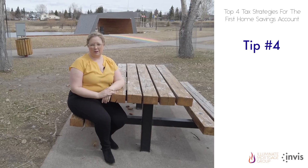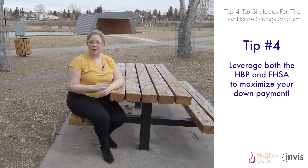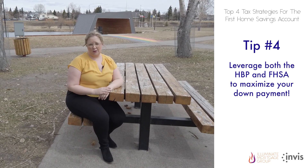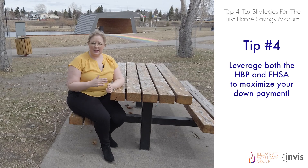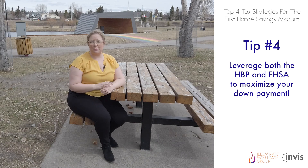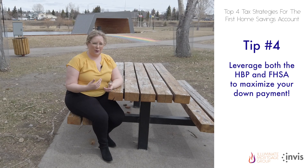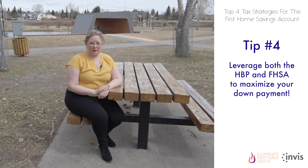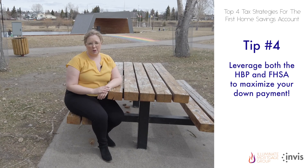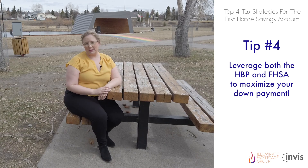Tax strategy tip number four. The Home Buyers' Plan, or HBP, allows first-time homebuyers to withdraw up to $35,000 from their RRSP to purchase or build a home without having to pay tax on the withdrawal. Since the HBP continues to be available under existing rules, you can leverage both the HBP and FHSA programs for the same qualifying home purchase. Withdrawals under both plans can be made tax-free, but since the HBP requires repayment within 15 years of withdrawal, we recommend maximizing your FHSA contribution room and then, if savings are available, making a contribution to your RRSP so you use the HBP.